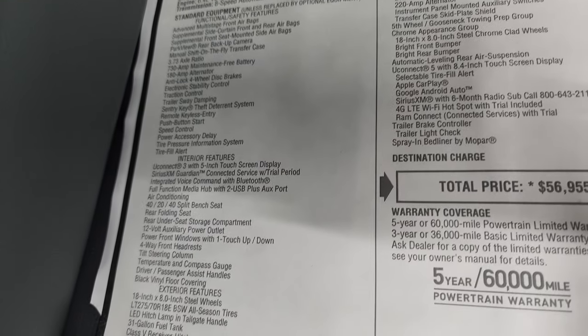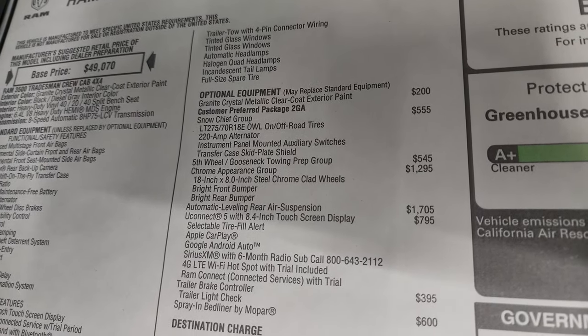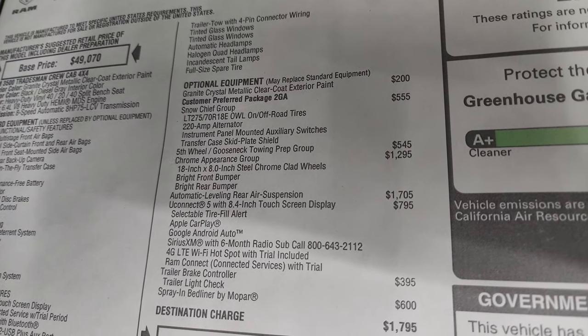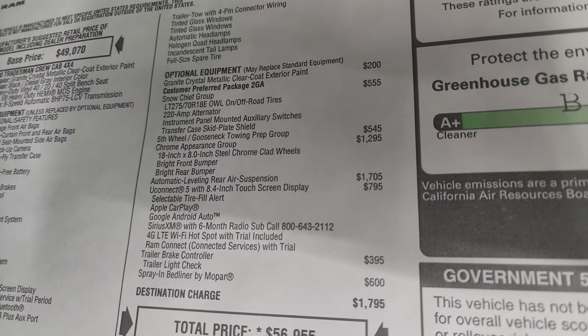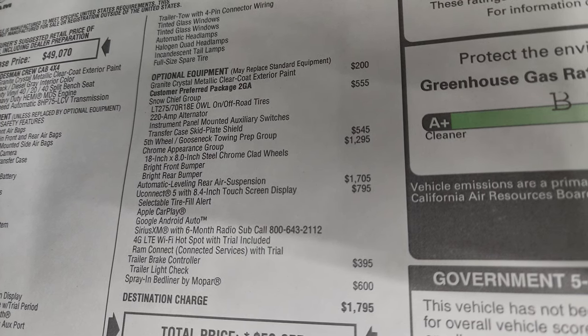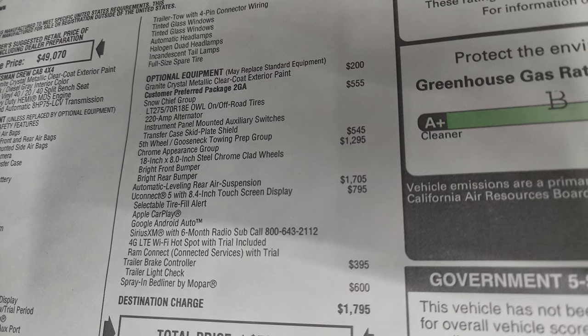Everything on your left there is standard, including that 3.73 gear ratio. The optional equipment starts with the granite crystal pearl at a $200 option. This one has the snow chief group which is $555, giving you the on/off-road outside white letter tires, the 220 amp alternator, the instrument panel mounted auxiliary switches, and the transfer case skid plate.